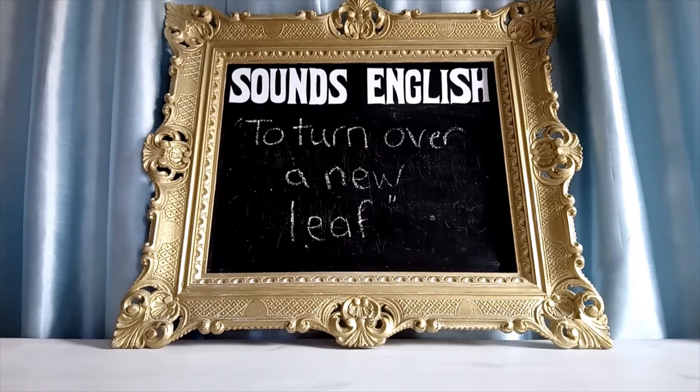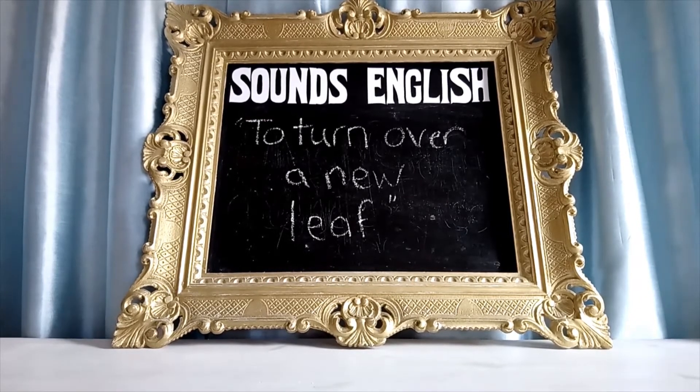Hello and welcome to Sounds English with me, Betty. All this week I will be giving you very useful common expressions to use in everyday conversation along the theme of autumn.